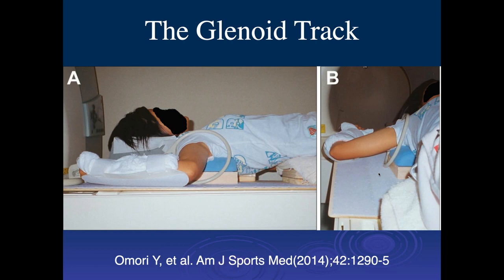For many of the orthopedic surgeons we deal with, if you see these kinds of injuries, what they want to know is whether the Hill-Sachs impaction is on-track or off-track.